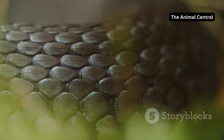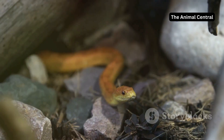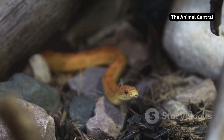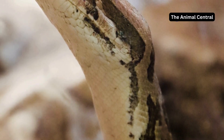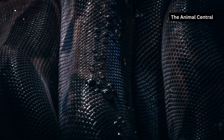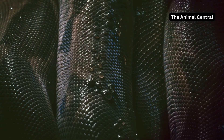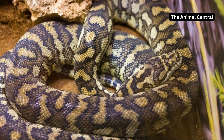Why do snakes shed? Simply put, they outgrow their skin. A snake's skin is made of scales forming a protective layer, but unlike our skin, a snake's skin doesn't expand. As the snake grows, the old skin becomes too tight — it's like trying to fit into clothes you've long outgrown. Time for a new suit. Shedding allows the snake to grow and stay healthy.